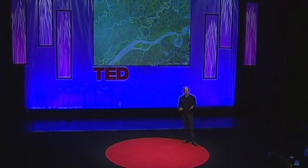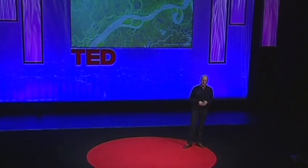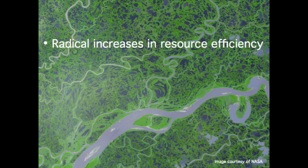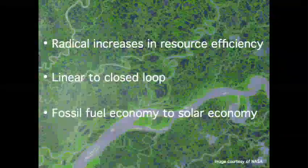And if we're to make progress with the sustainability revolution, I believe there are three really big changes we need to bring about: firstly, radical increases in resource efficiency; secondly, shifting from a linear, wasteful, polluting way of using resources to a closed-loop model; and thirdly, changing from a fossil fuel economy to a solar economy. And for all three of these, I believe biomimicry has a lot of the solutions that we're going to need.